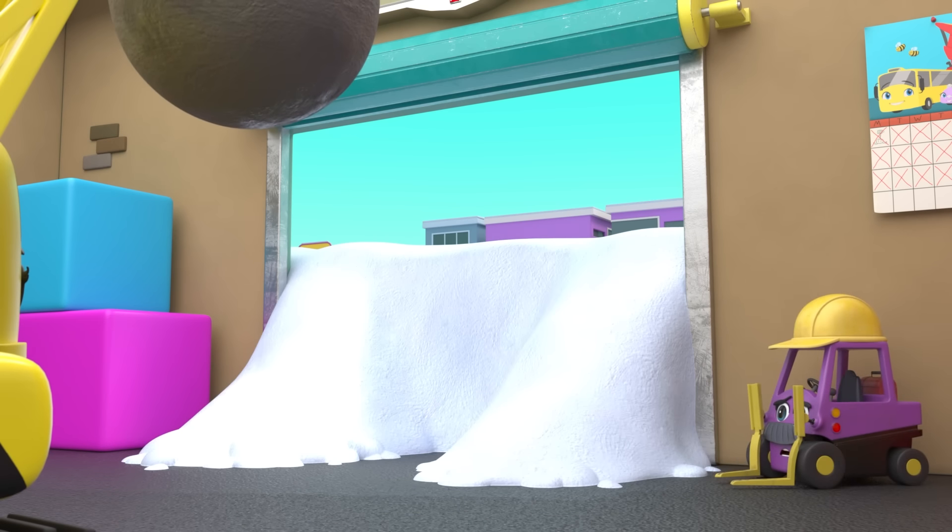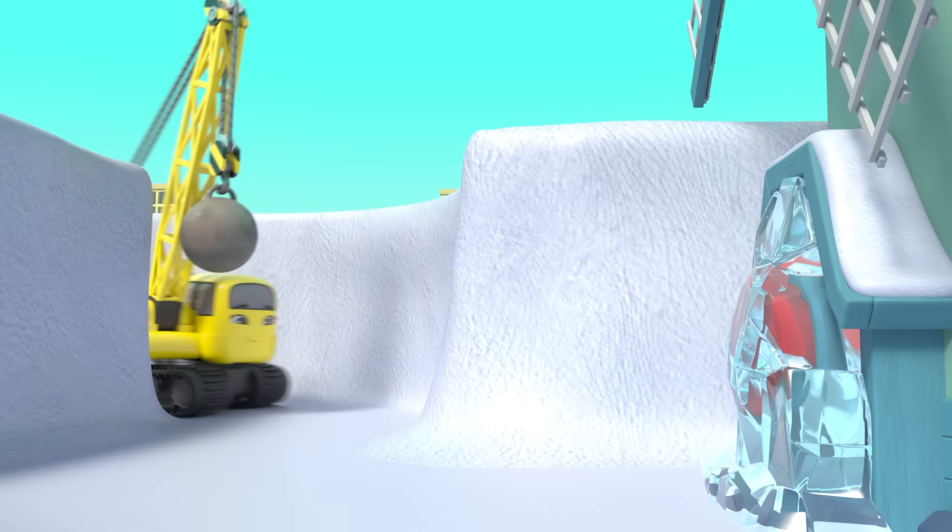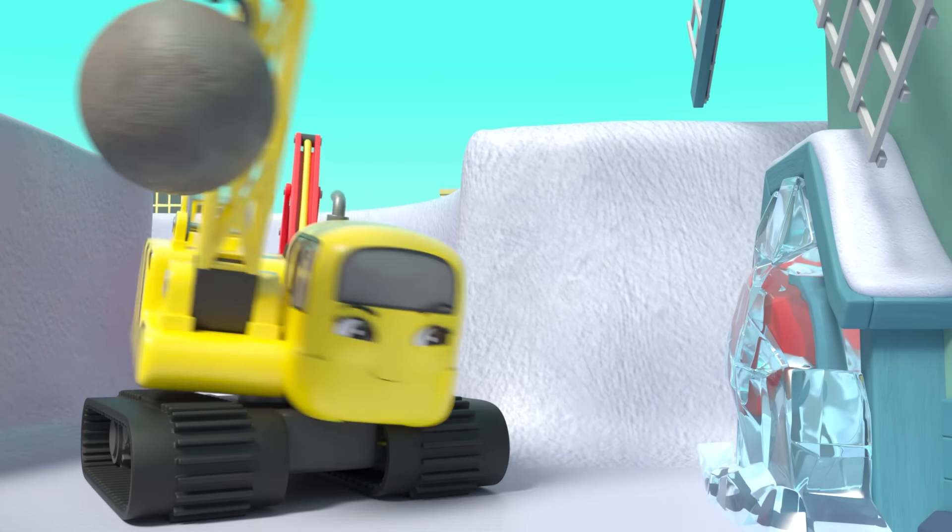The next morning everyone is ready to get back to work. Oh look, there's so much snow outside. I don't think that'll work Mr Rubble. Diggly can dig a path through the snow. Now they need to reach the windmill. Almost there. But the button is frozen up. This looks like a job for Daisy. There, no problem. Whoa! The windmill is blowing all the snow away. Great work everyone.